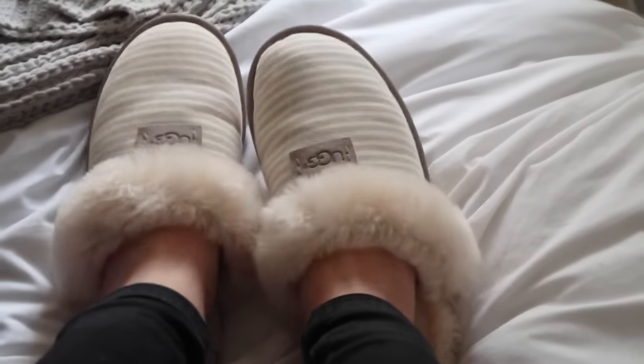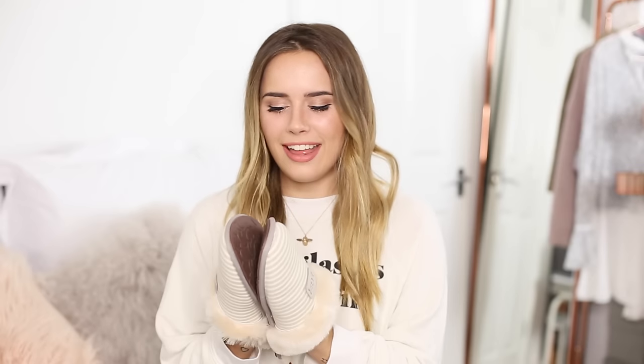I can't believe I haven't bought myself a pair of these sooner, because I bought Josh a pair for Christmas a few years ago, and he loves them. Occasionally I put them on when I can't find my own slippers, and they are so incredibly comfortable. I just have the knockoff ones, but I treated him to a legit pair.